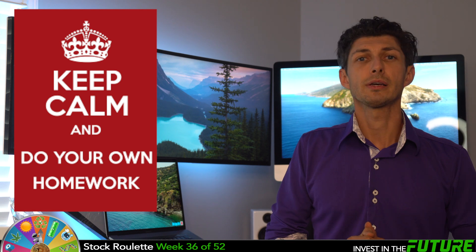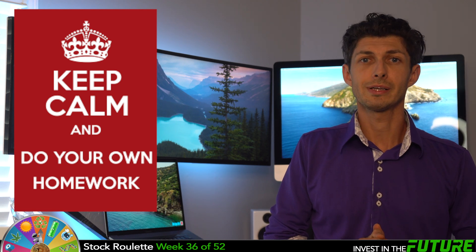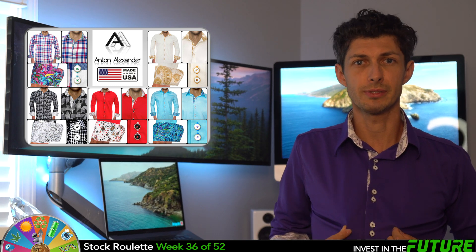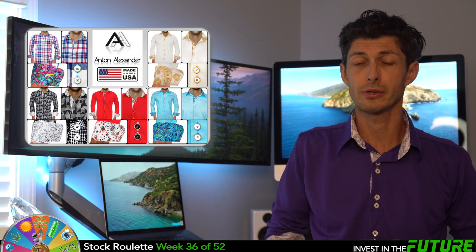Please remember, I'm not a financial advisor, so make sure you do your own research before you invest in any stocks. And like all my videos, I wear these custom designer dress shirts — this is my primary business. I make custom, high-end, American-made designer dress shirts for men. If you guys are curious, I'll put our link below.